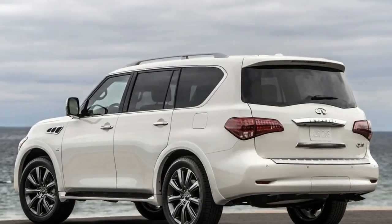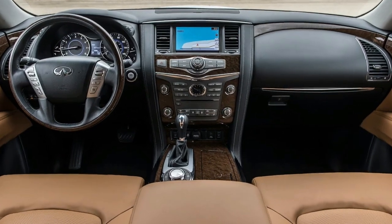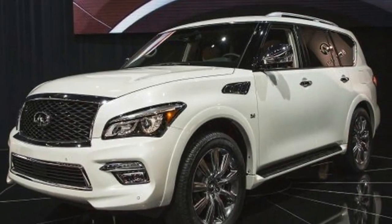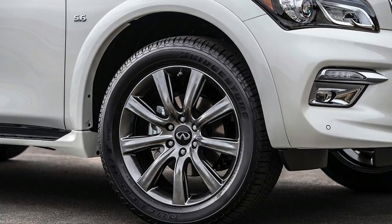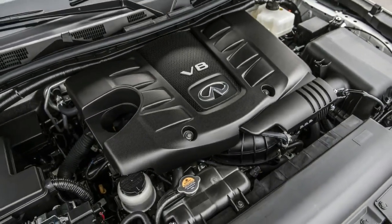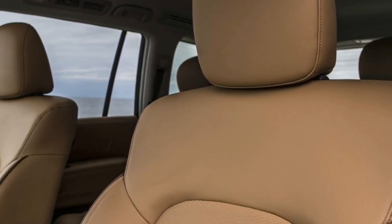The Signature Edition slots in just under this as a value play with a couple of exclusive features. It offers darkened 22-inch forged aluminum alloy wheels with 275/50R22 all-season performance tires, chrome exterior mirror caps, and a high-contrast saddle-tan leather interior. Neither the saddle-tan color nor the dark wheels are offered in other trims or packages. The Signature also has many of the safety features found in the $2,900 Driver Assistance package.